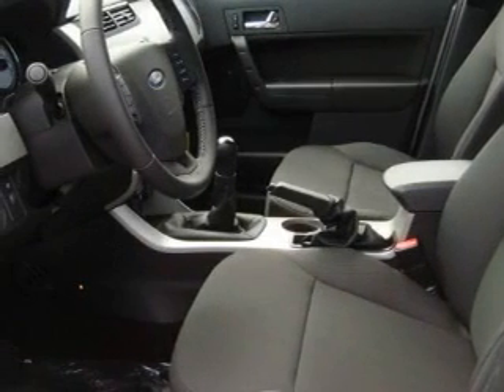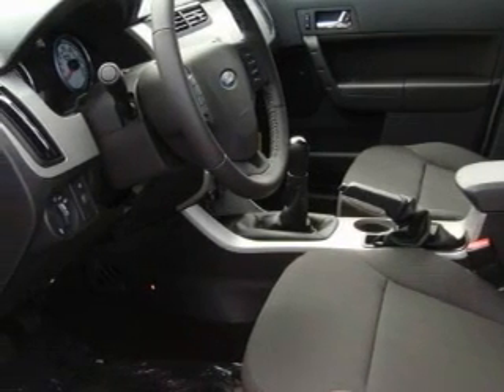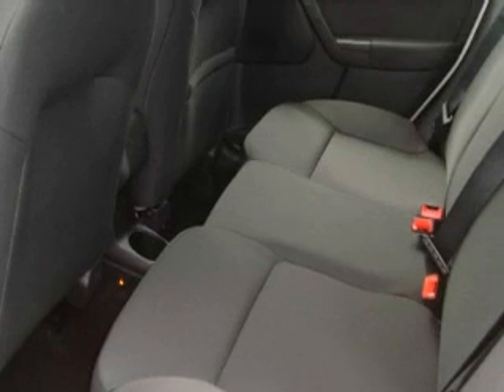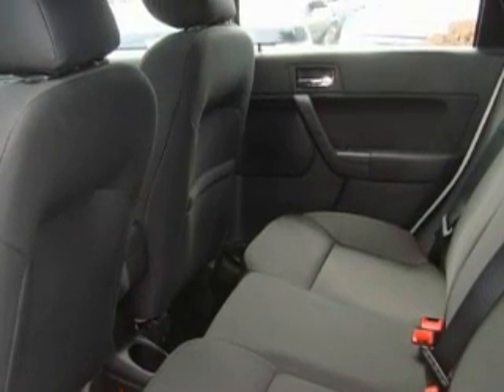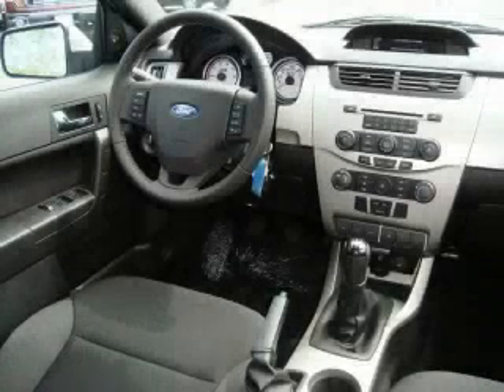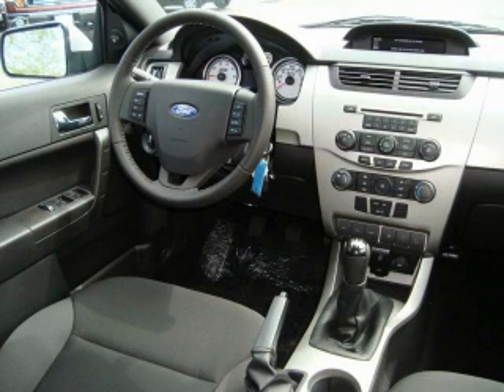Its top features include a folding second row, a leather-wrapped steering wheel, cruise control and steering wheel mounted controls, a portable music device-ready stereo system, commercial-free satellite radio, a low-tire pressure indicator, traction control and stability control systems — and it's easy to see why this automobile is an excellent choice.